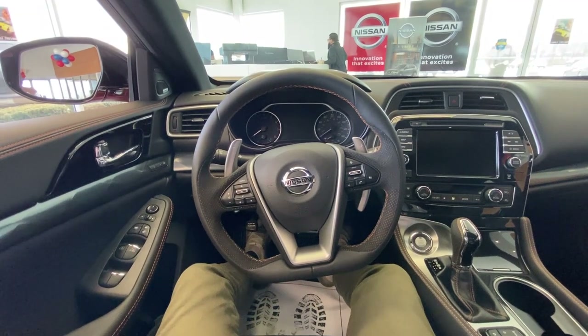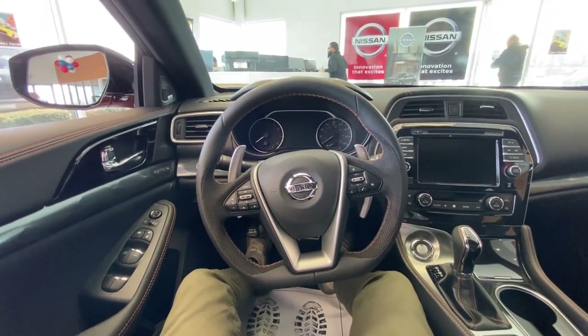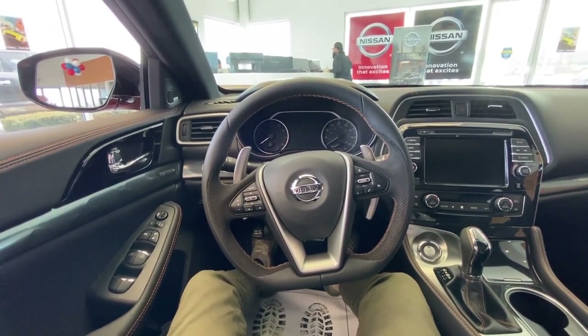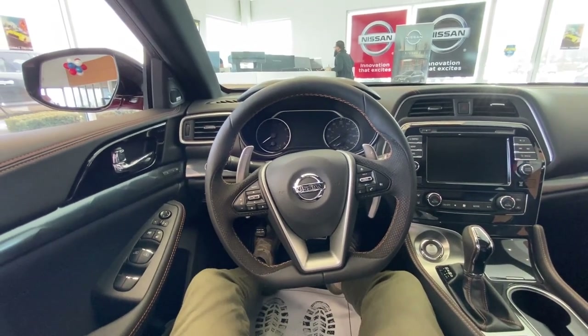The first thing I do like to point out to my customers when going on a test drive is going to be the 300 horsepower 3.5 liter V6 in this car. It makes it such a thrilling and exciting vehicle to drive. It's absolutely incredibly responsive and torquey. I love it.